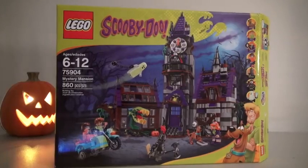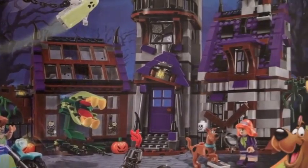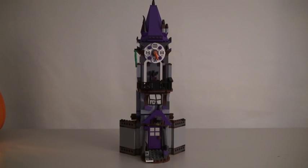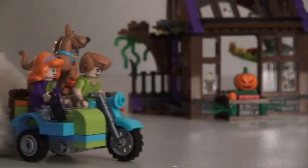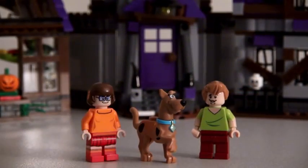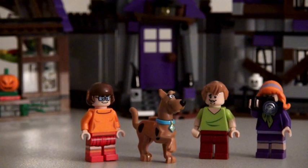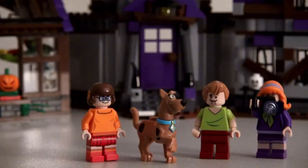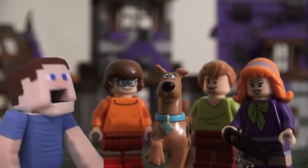So here we have the Scooby-Doo Lego set, the Mystery Mansion. And this haunted mansion comes with three main areas: there's the clock tower, the mansion, and the greenhouse. And of course, we have Scooby in the game coming over to check things out. There's Lego Scooby-Doo, Lego Shaggy, Lego Velma, and Lego Daphne with their Lego camera. The only one we're missing is Lego Fred. Well, I'll just take over for him — Puppet Steve here at your service!